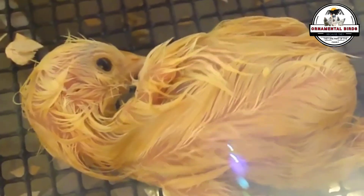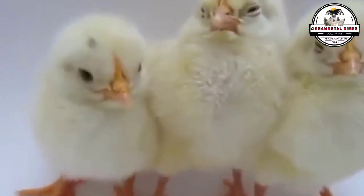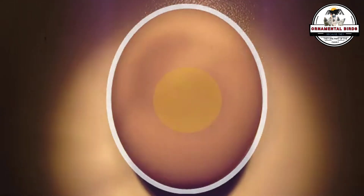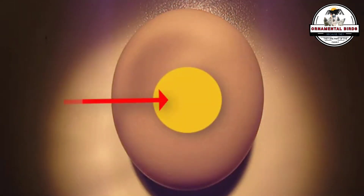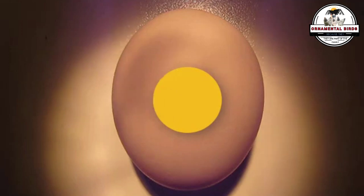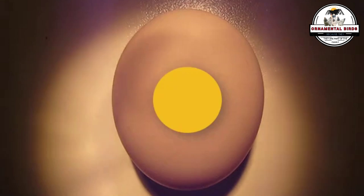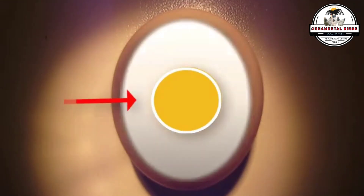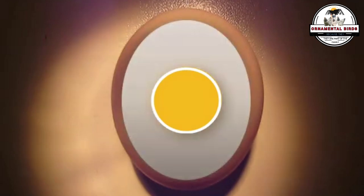Do the genetics of the parents matter when incubating eggs, or is everything the incubator's fault? Hello to all poultry and science lovers — get ready for a fascinating adventure that will take us to the heart of life, right where it all begins: inside an egg. Have you ever wondered what secrets genetics hides in the development of a chick, and how the inheritance from a hen and a rooster influences that tiny being to be born strong, healthy, and ready to conquer the world?